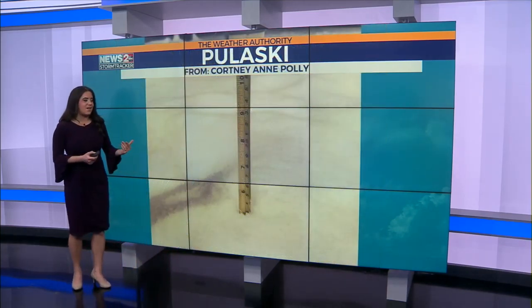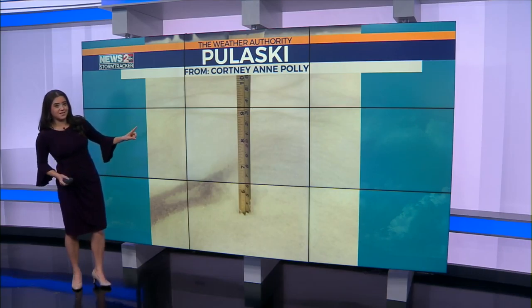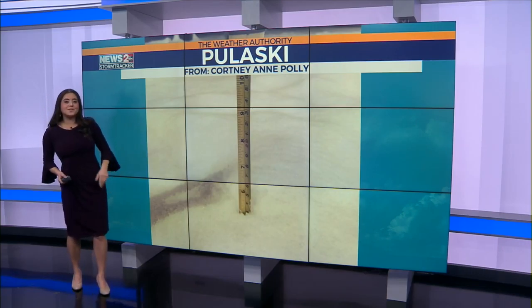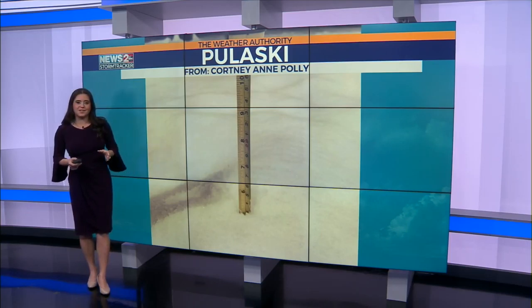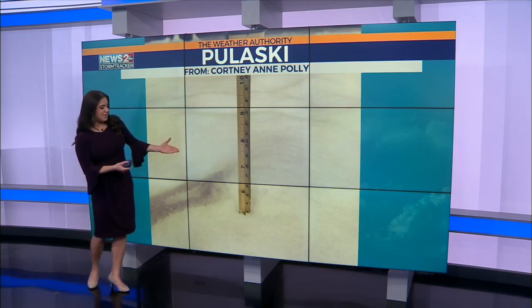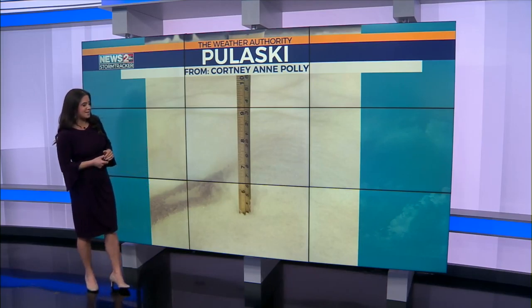And finally, we've got this awesome photo out of Pulaski. Courtney Ann Polly sent this in. We've got a lot of photos like this of folks sending in their snow totals from what they're seeing at their houses, and we'd love to see more of that — whether it's a ruler photo, or you stick your foot in and see how far up the snow goes. Is it up to your ankle? Is it up to your knee?